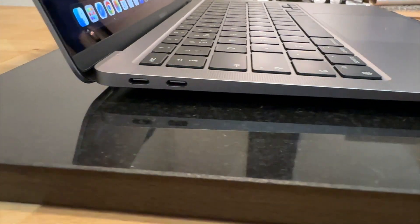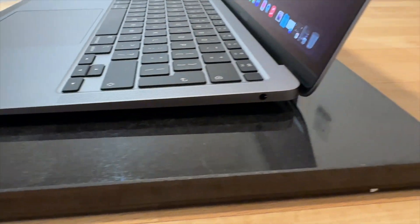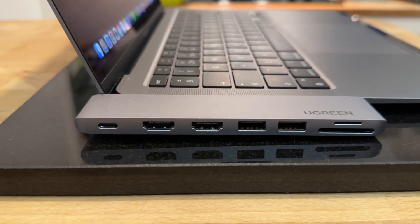Another drawback worth mentioning is the port selection. The 2020 MacBook Air offers only two USB ports and a headphone jack. This limited selection was dissatisfying in 2020 and it still remains so now. If you're used to having more ports, you'll likely need to invest in a dongle that supports pass-through charging to connect all your peripherals. For most people who primarily connect to power and an external monitor, the port selection should be adequate — but be prepared to purchase a dongle if needed.